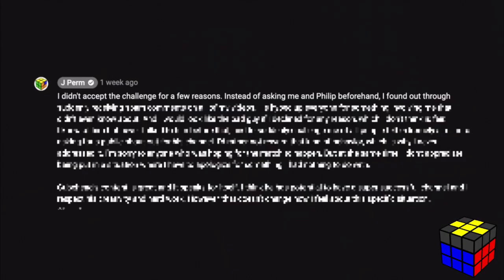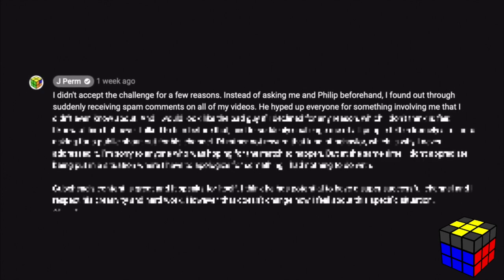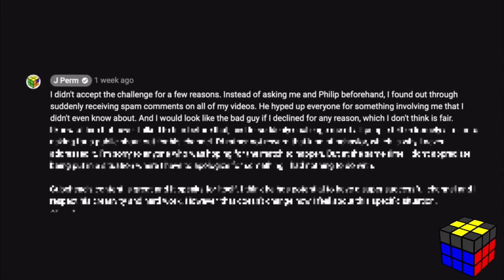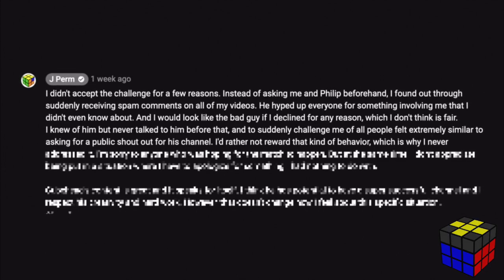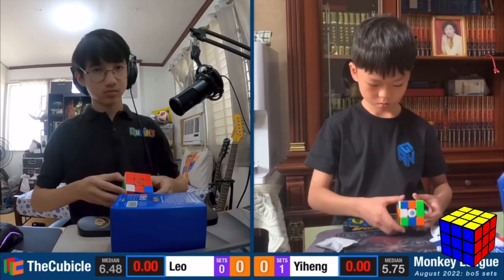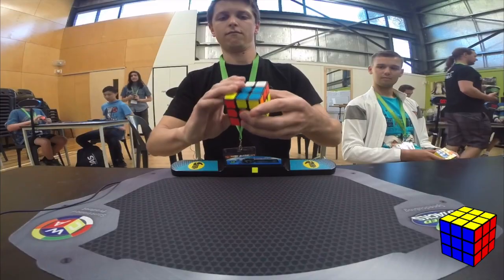Cubing YouTuber CubeHead challenged JPerm to a cubing duel, and the cubing community started to hype it up, but JPerm declined because CubeHead hadn't spoken to him or to Philip, the host of the Monkey League, beforehand. I didn't really know this even happened in the cubing community until I was doing research for this iceberg. Prototype cubes are cubes made by a company and sent to their sponsored cubers so they can test the cube and give feedback for adjustments before release.